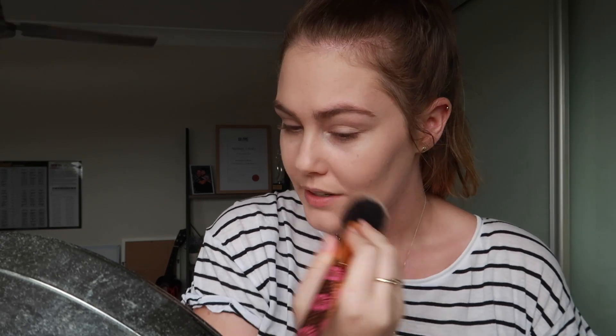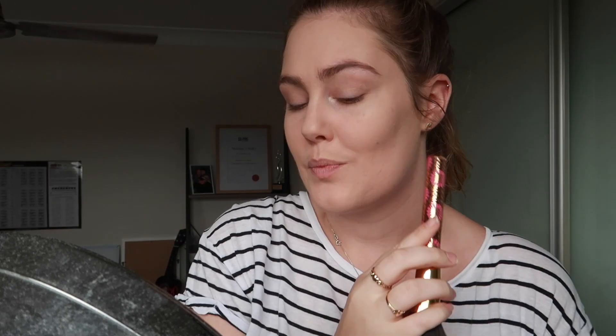I swear it looks like I have bronzer or contour on camera but I literally don't — I think it's just because I have high cheekbones so I naturally have that contour effect. That's actually another reason why I don't really wear bronzer anymore. I've turned to blush now — I never used to use it because I thought with my naturally pink undertones it would just make me look really red, but it actually looks really nice.